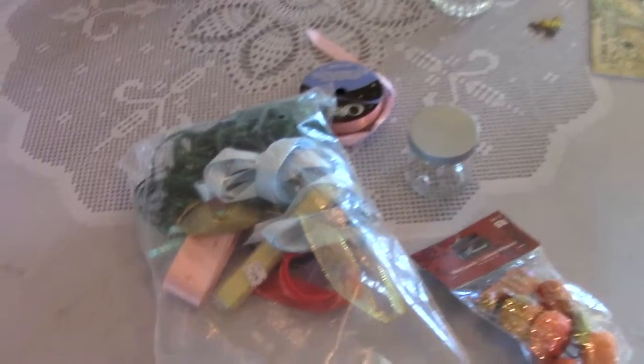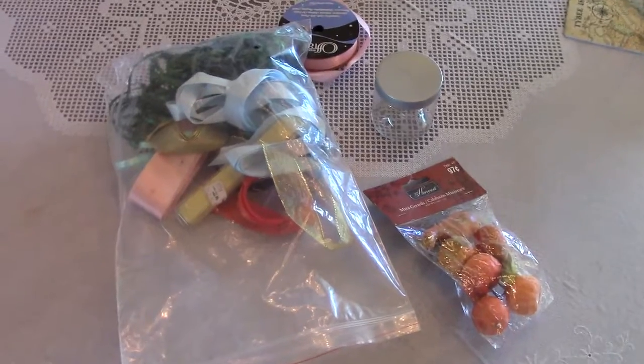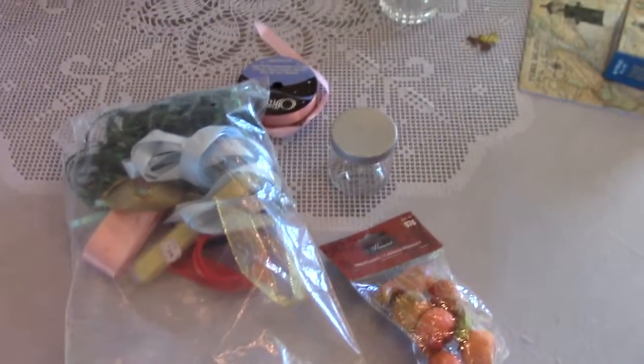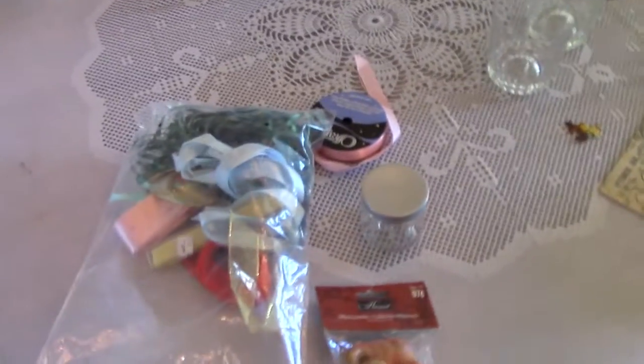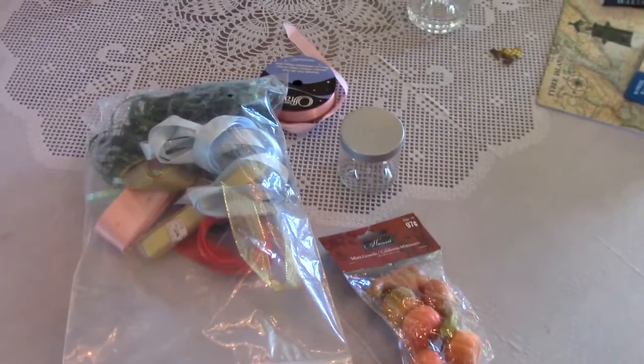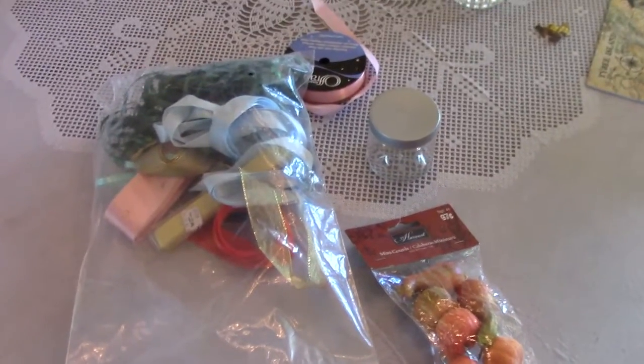Hi everyone and welcome back to my channel. Today I am here with my mom and we're gonna show you our thrift store haul. There's this little thrift store just local to us and we go there every now and then just for entertainment to see if there's anything useful that we could use.